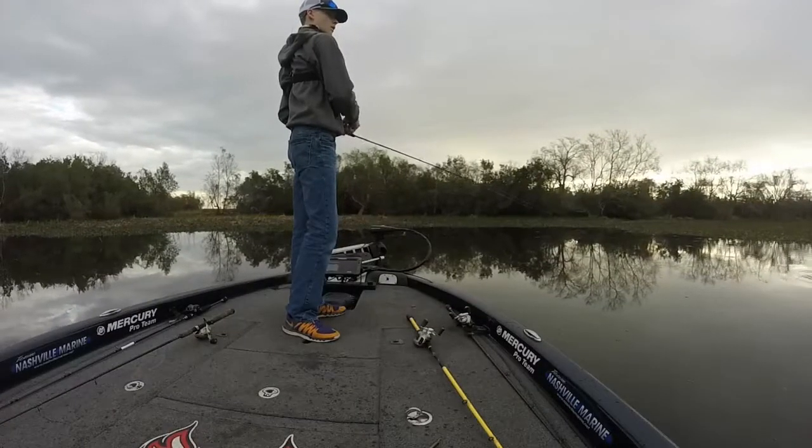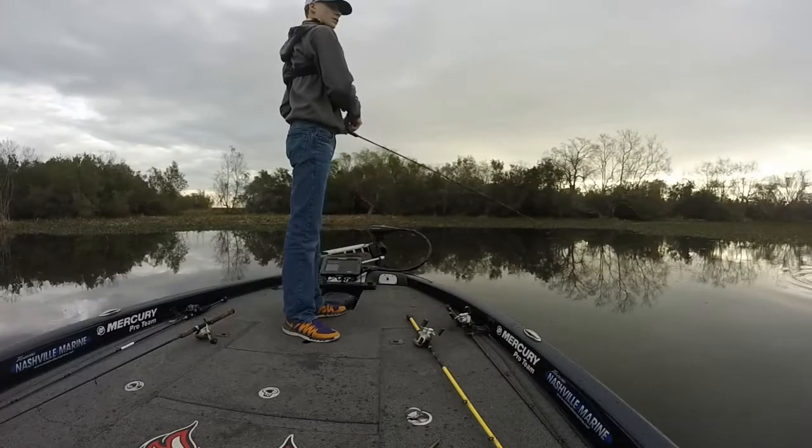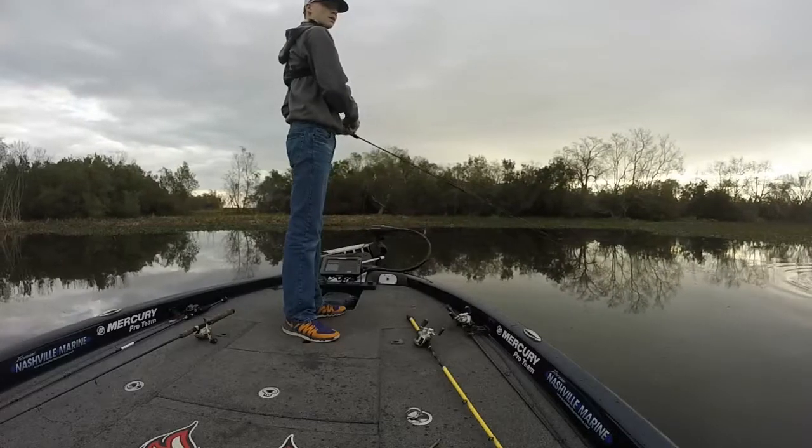That's not a redfish? That's a bass. That's a bass. That's some of that wood right there.